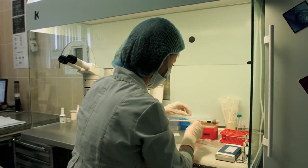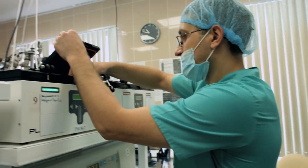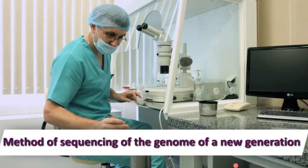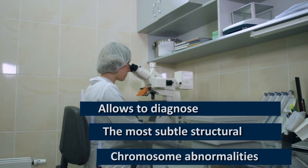The clinic of Professor Feskov has passed all the stages of PGD development in the world — from the diagnosis of chromosomal abnormalities in the embryo at the level of individual chromosomes to the determination of fine point-specific mutations. Currently, the clinic uses the most accurate method of pre-implantation diagnosis: the method of next-generation sequencing. This method allows you to diagnose the most substantial structural disorders of chromosomes.